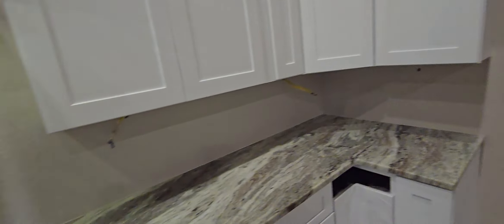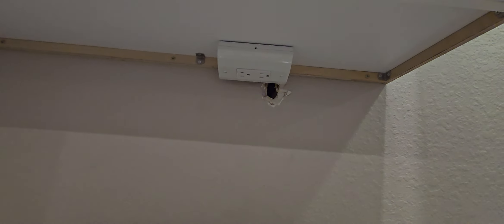There'll be some backsplash — the outlets instead of being in the wall up there will get covered up with the backsplash.